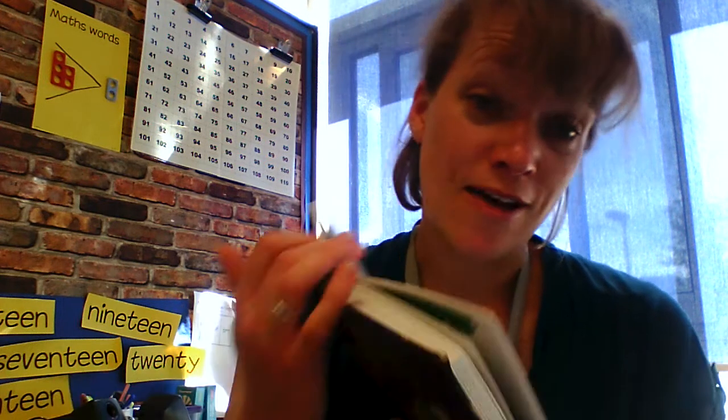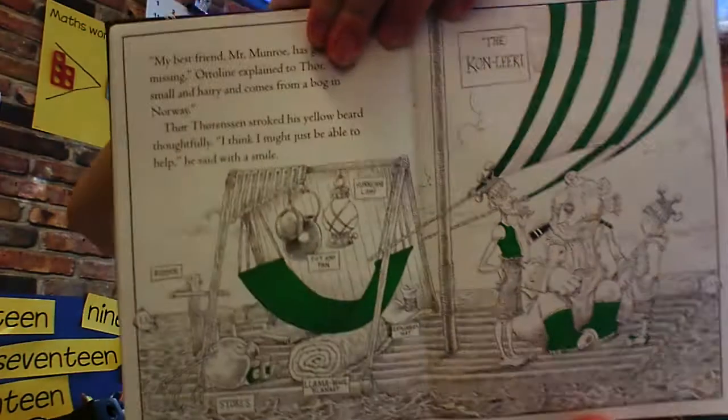'My best friend, Mr Munro, has gone missing,' Otterline explained to Thor. 'He's small and hairy and comes from a bog in Norway.' Thor Thorinson stroked his yellow beard thoughtfully. 'I think I might be able to help,' he said with a smile. You get to have a closer look at the boat, the Konliki.